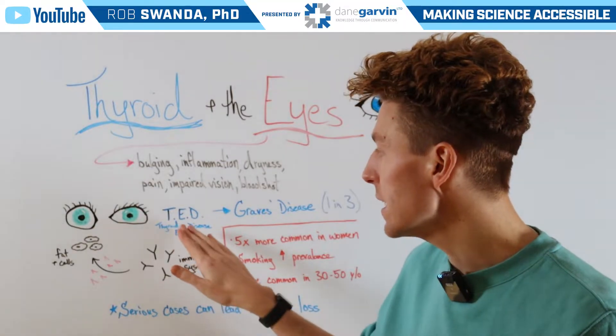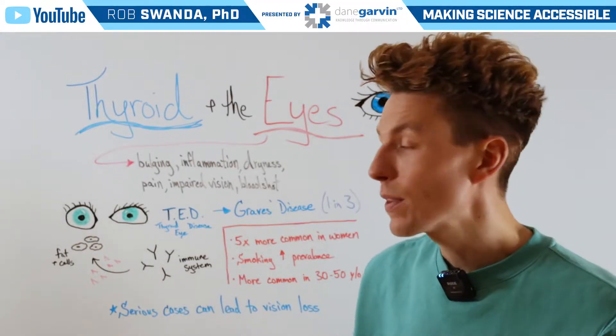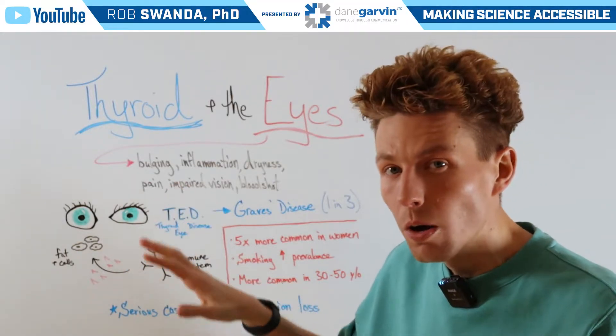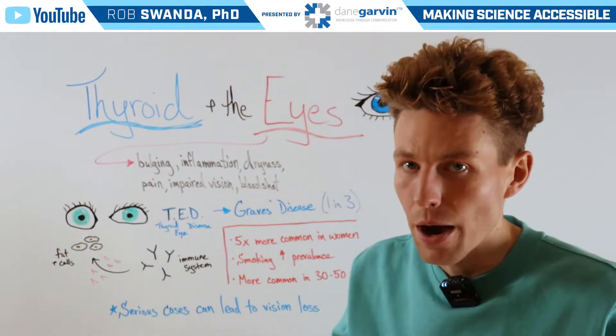This is known as TED, or thyroid eye disease, where the eye goes from looking more almond-shaped to looking more round and circular and almost coming out at an individual.